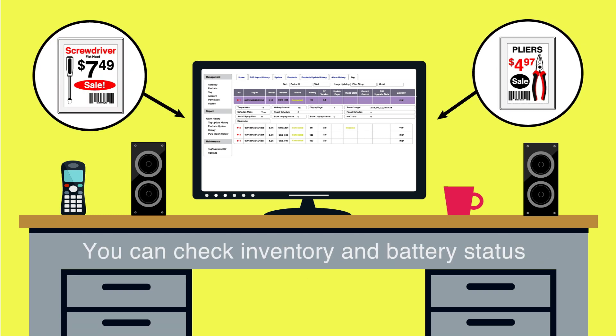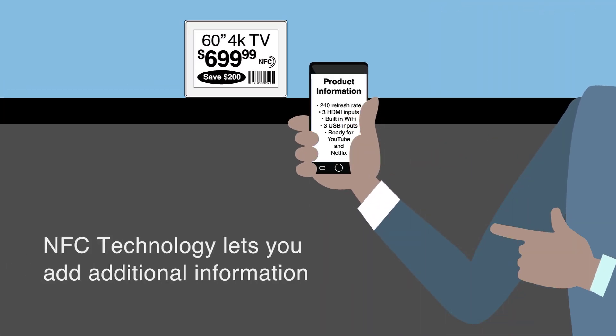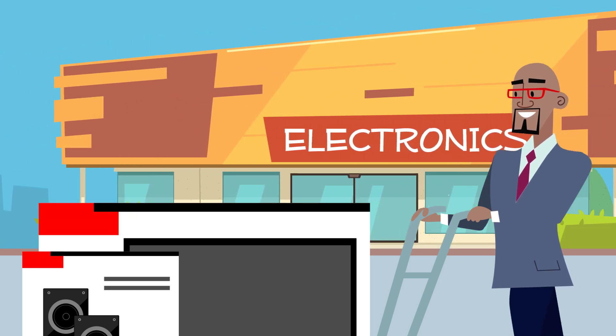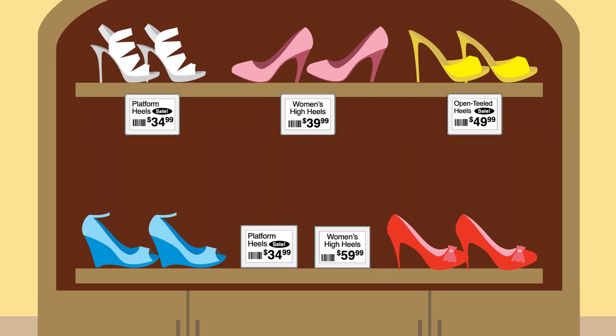Not only do our ESLs communicate with you — tracking each label's battery status and your inventory levels — they also talk to your customers using NFC technology. Customers can access additional information about each product and see sales alerts on their phones. So now your price tags can act as interactive sales machines, and they'll look good doing it.